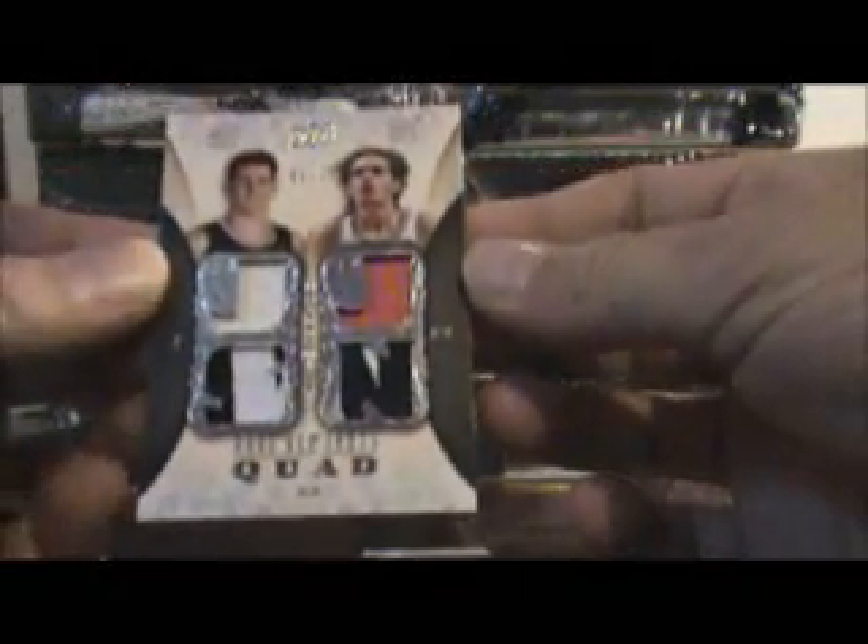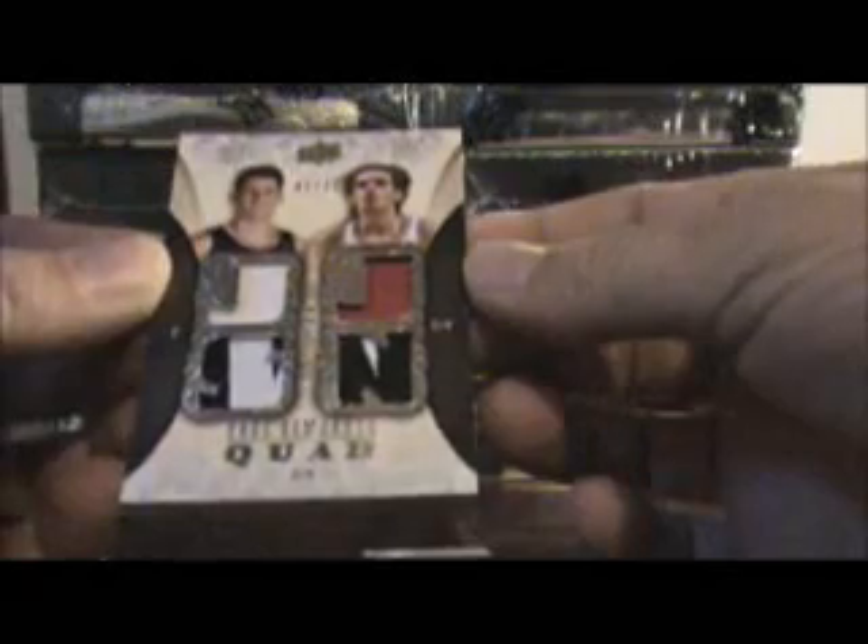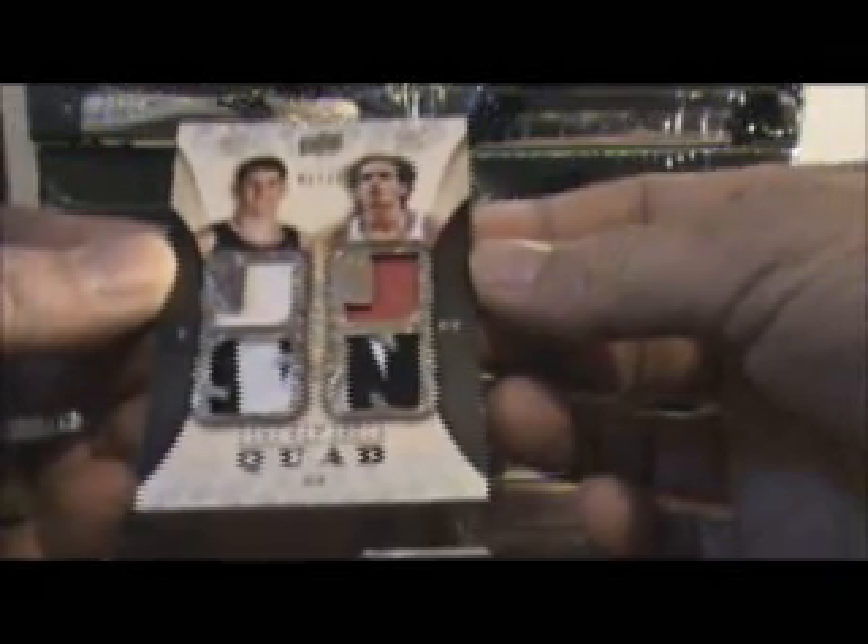And the next card is a quad patch, out of 50 - Jason Smith. Looks like one color, two color, one color, and two color. That was a great first box. And we'll go on to box number two here.